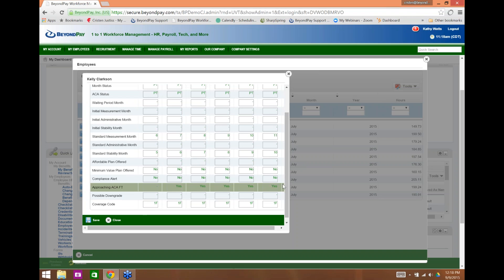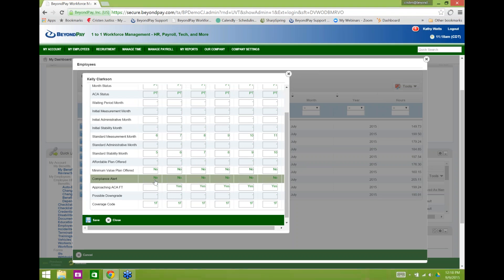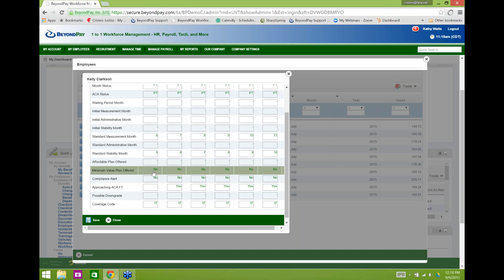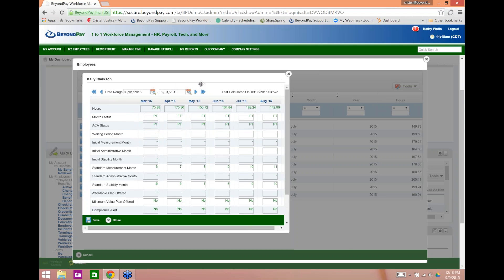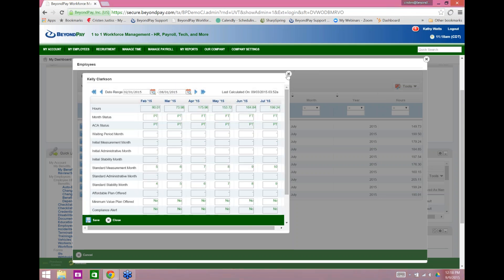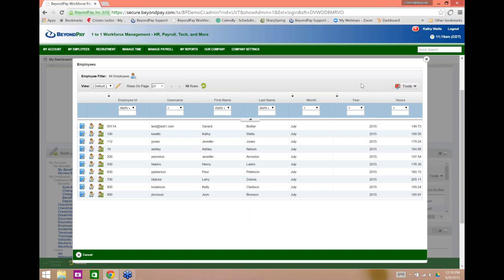We can see whether minimum value and ACA coverage is being offered — that 9.5% of household income calculation. The system calculates that information, while you're still responsible for ensuring the proper plan is offered. You can see who's approaching full-time status, possible downgrade, and the coverage code. All that information lives right here, filterable by month, username, or employee ID, and can easily be exported. As their broker you might have a login, monitor this activity, and want to send it to the client as a reminder of employees approaching ACA full-time status.